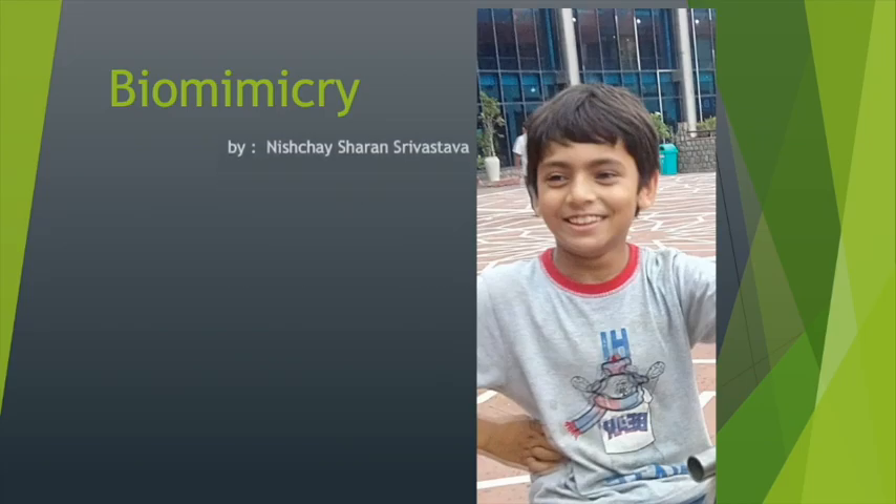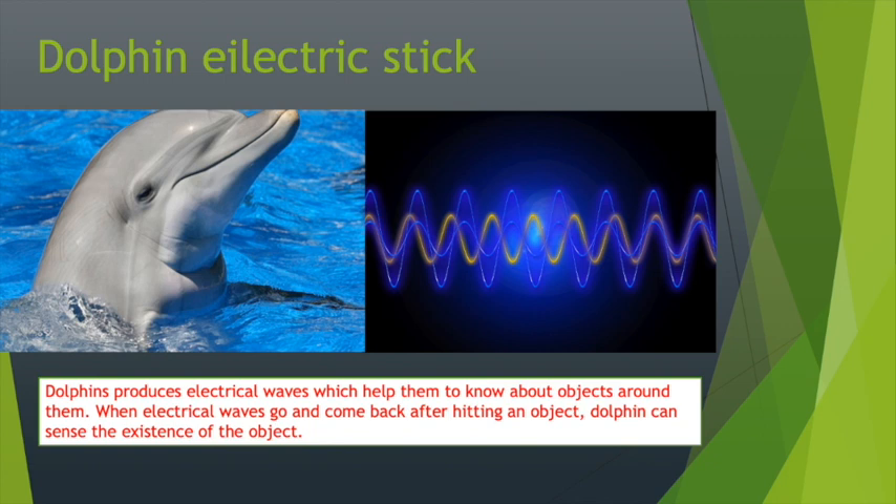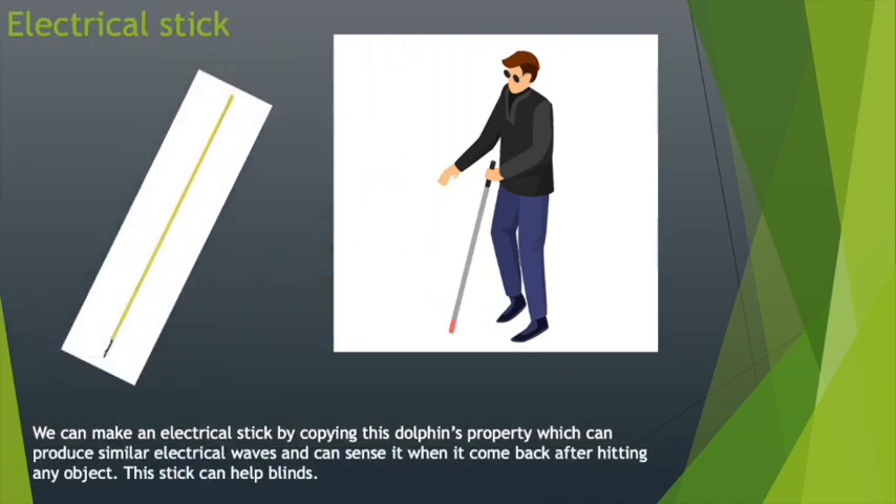My name is Nishya Sharan Srivastava and I am going to share my idea based on biomimicry. We have learned and copied a lot of things from different animals. I think we can take inspiration from dolphins and make an electric stick to help blind people. Dolphins produce sound waves that give them information about objects when the waves return after hitting them. Based on this idea, an electric stick can be made that produces similar waves and senses nearby objects, helping blind people navigate.